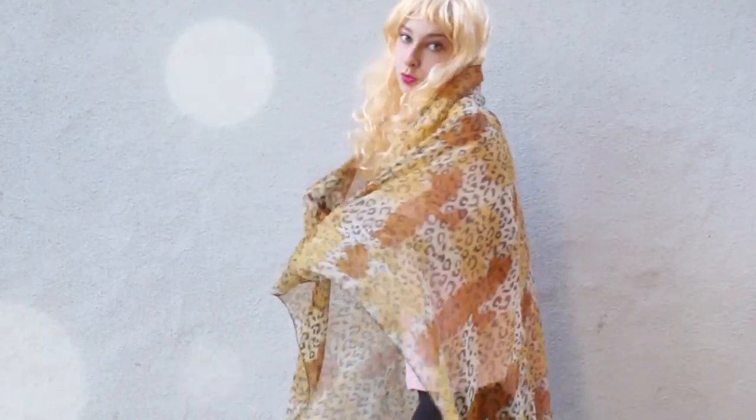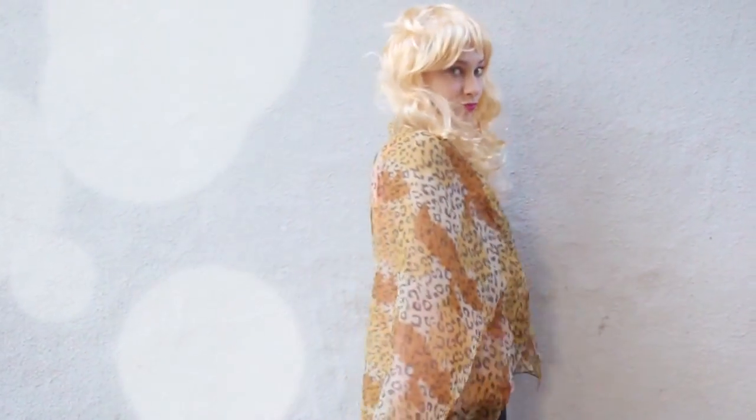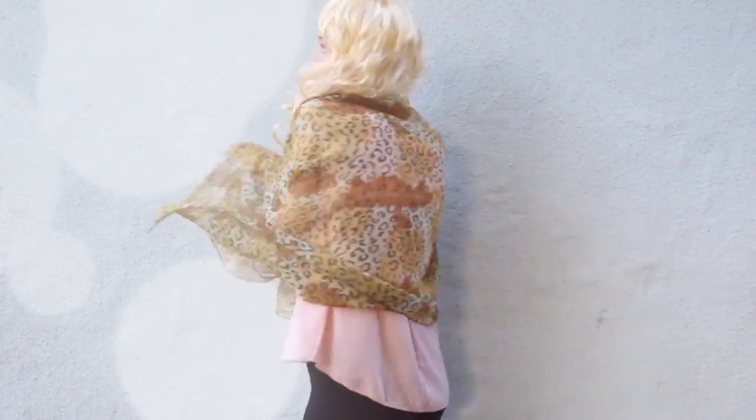And by the way, cheetah pattern is really, really fashionable this season. I don't know about this stuff, so you should trust me. The first OOTD is just to put sarong over your shoulders. And look how cute it looks already.